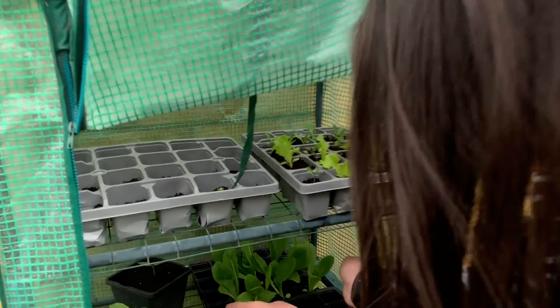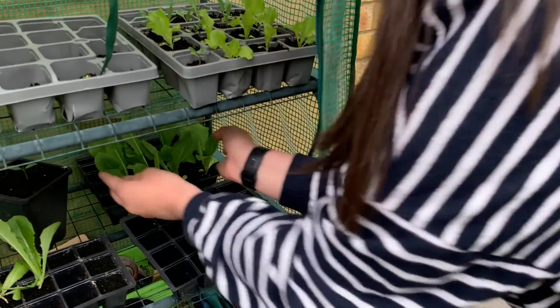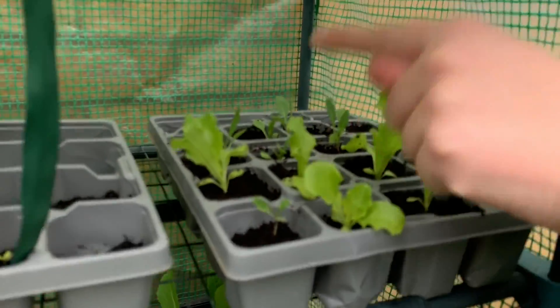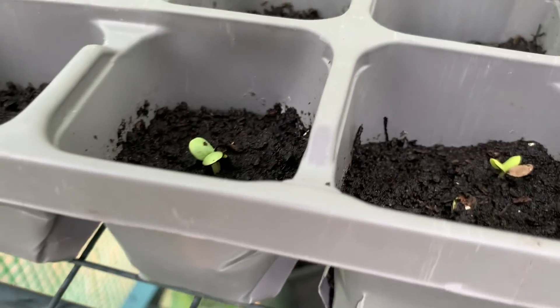In the mini greenhouse we have these cos lettuces which are ready to plant out — I'm actually going to plant them out today. I have some black-seeded Simpson lettuce, some more rocket, and these were some flower seeds I got for free when I placed an order at a seed place — they're just coming up now.